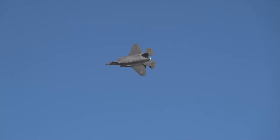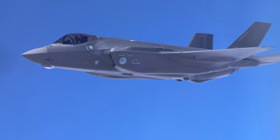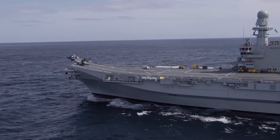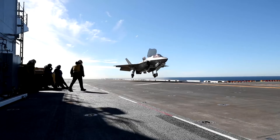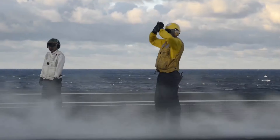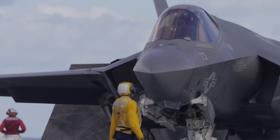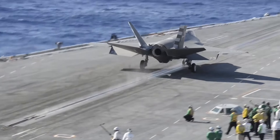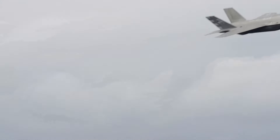It has become an iconic aircraft among military and aviation enthusiasts in that short time. All in all, there are three different variations of the F-35, including one for the U.S. Air Force, an aircraft carrier model designed for the Navy, and a variant for the U.S. Marines. The third variation, designed specifically for the Marines, boasts the ability to take off and land vertically, not unlike the Harrier jump jet.